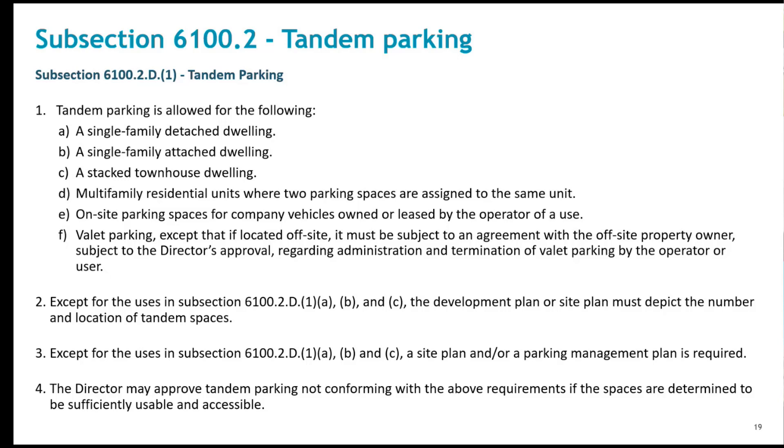For items D through F, a parking plan must be provided showing the number and location of spaces, which can be shown with a defined management plan or a site plan. The director has latitude to approve other tandem proposals, which will involve review of the parking program manager for feasibility. For example, an assisted living facility in Reston set up a tandem parking area for their employees that they were going to manage, and we were able to provide a parking reduction associated with that.